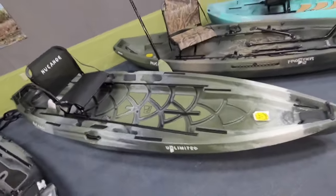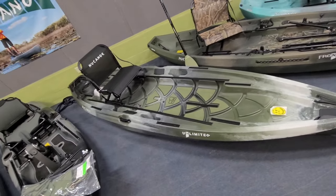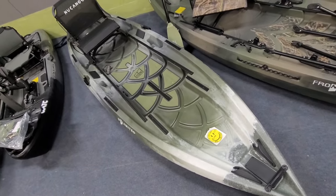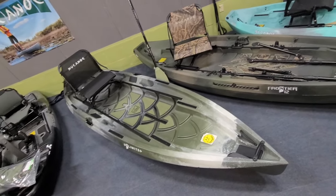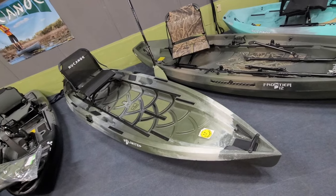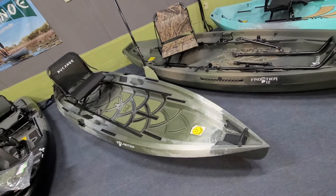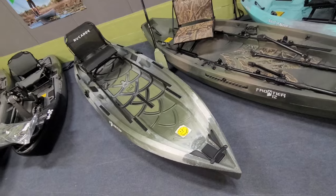This is a 2023 New Canoe Unlimited in the color Tundra. As it comes from the factory, everything on here is included. The kayak itself weighs 84 pounds — fitted, with the seat and everything on it. The weight capacity on the New Canoe Unlimited is the same as the Frontier 12. What they call the self-bailing weight capacity is 450 pounds with the scupper plugs out. With the plugs in, your weight capacity goes up to 650 pounds — that's paddler plus gear.